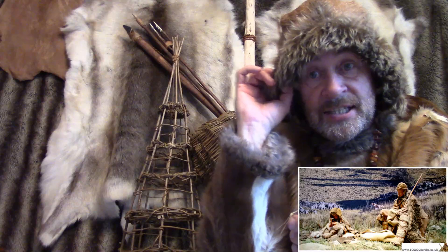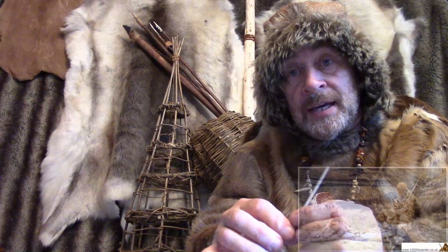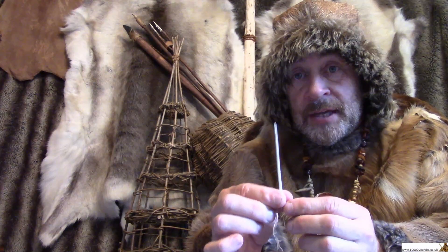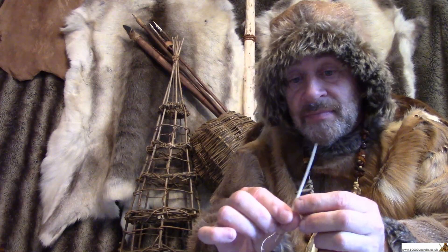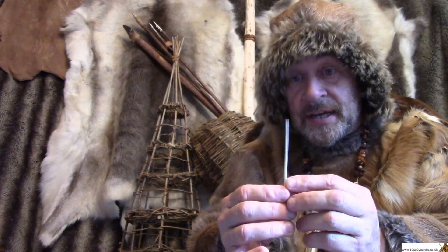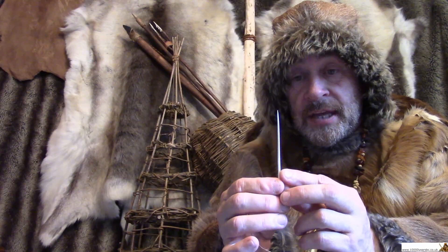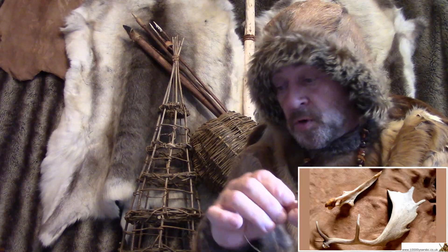So they could make hats like mine, coats like mine, warm trousers, warm boots. They couldn't use metal for needles like we use today — they had to use a different material. They couldn't use stone because it would be too thin. So the material they used most of the time was either bone or antler.